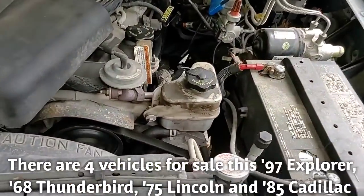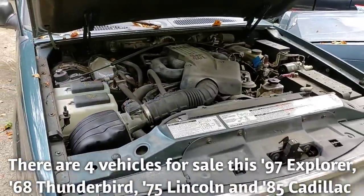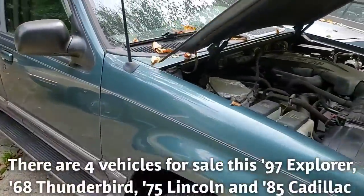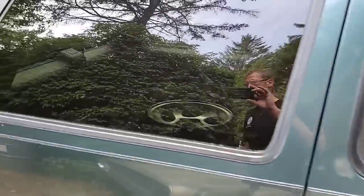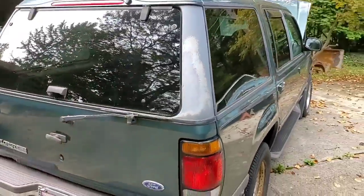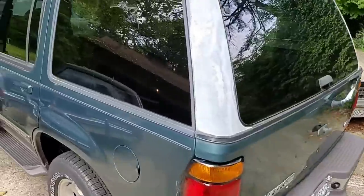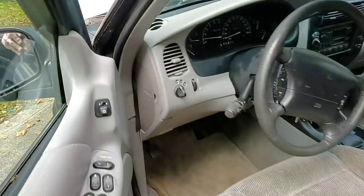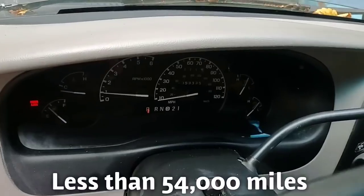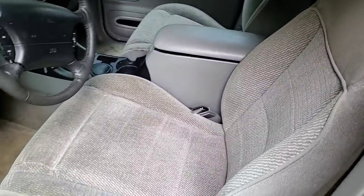This is the Ford Explorer. It's running — it drives, it moves. A little bit over 50,000 miles. Pretty nice. Needs a little love. This is one of the four cars that we're selling, and this one is the only one that we got started that runs. Overall pretty nice.